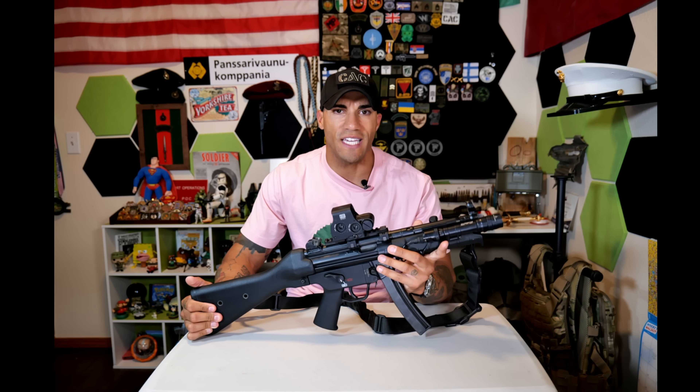Welcome to the Comin' Arms channel. Today we're doing another gun review, checking out the HK SP-5. It's a very iconic weapon — or at least it's based on one — and being made by the same manufacturer, it's iconic in its own right. The SP-5 is basically the semi-automatic version of the MP-5.